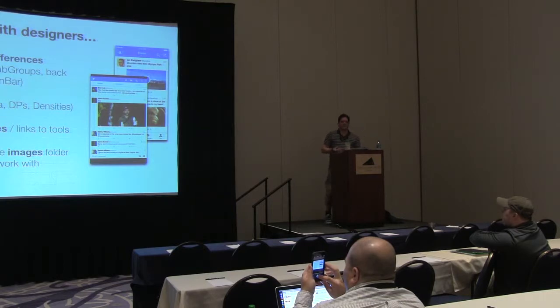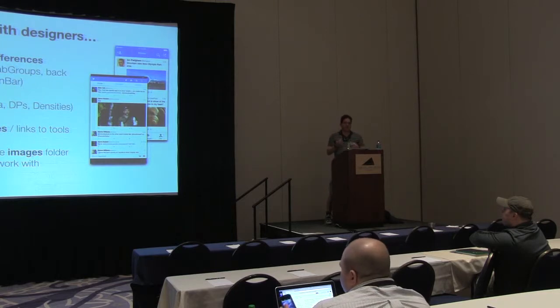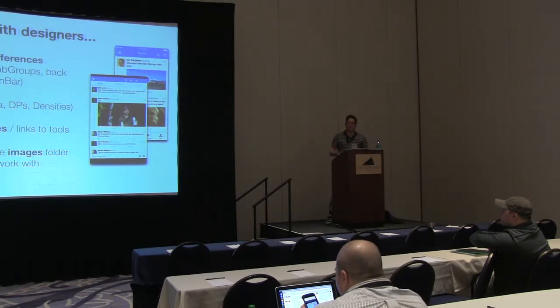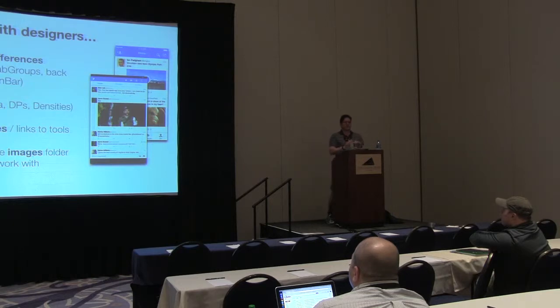So I try to work with them to help them understand the differences between platforms and what I need from them as a developer. I explain the differences with navigation and tab groups, explain what an action bar is, explain that Android has a back button — whether physical or software — and what that means for navigation. I show them examples of new material design and new navigation types with Android, so they actually start understanding the differences and don't just give me an iOS design and say 'we want that in Android.'